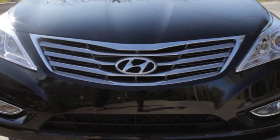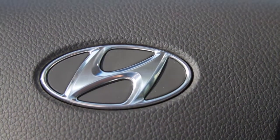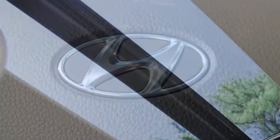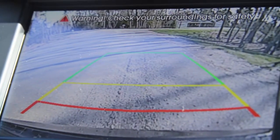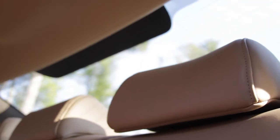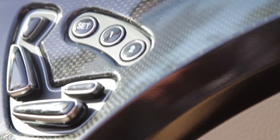There is one option for the Azera, the technology package, which is $4,000, and adds a bunch of features, including panoramic tilt-and-slide sunroof, Xenon headlamps, rear parking assist, ventilated front seats, and a power rear window shade. There are manual side shades included, and a plethora of other standard features, including a driver's side knee airbag.